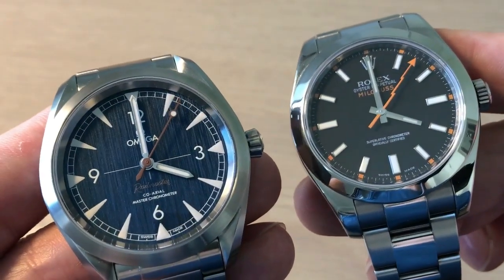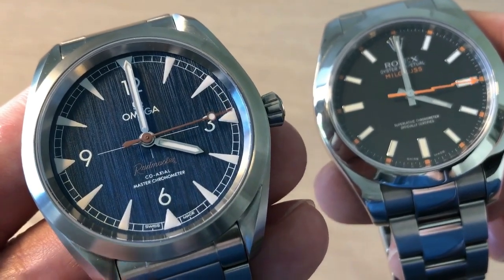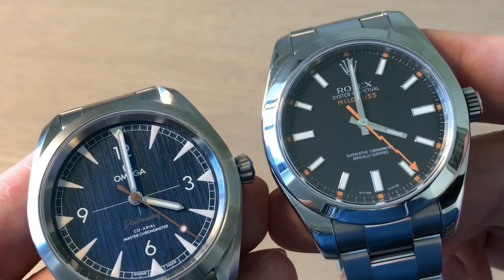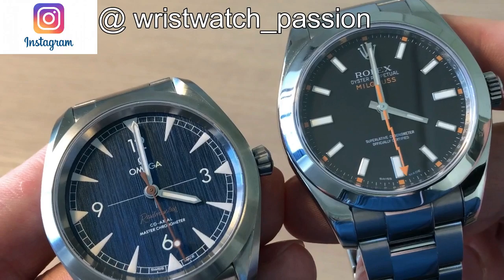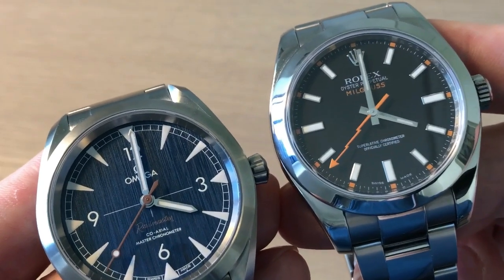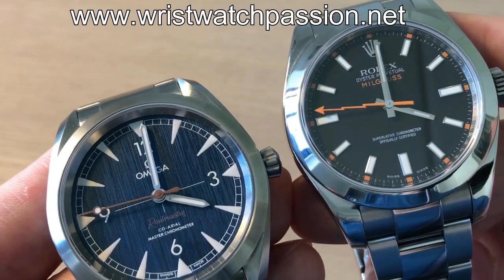So two strong 1950s-introduced anti-magnetic watches — the Omega being 15 times more anti-magnetic, more accurate, with a little more power reserve and better water resistance than the Rolex Milgauss. I hope you enjoyed this comparison. If you did, don't forget to give me a thumbs up and leave a comment below with which of these is your favorite. Also follow me on Instagram and Facebook, subscribe to my channel, and visit my website wristwatchpassion.net. Thank you, bye!